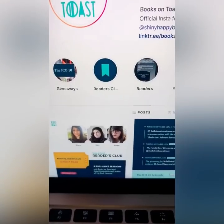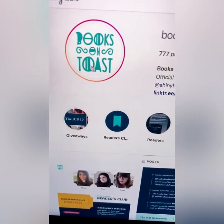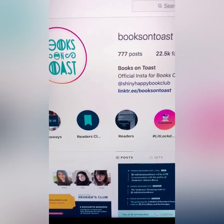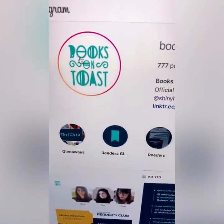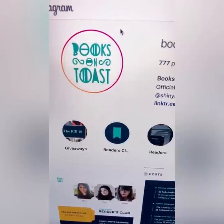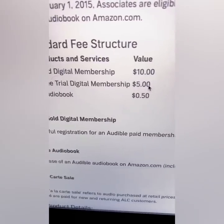Let's do the math. There's 22,000 followers on this page. Imagine you do a deal with this person and you pay them to do a sponsored post. Out of 22,000, let's say 5,000 people actually watch the story. Of those, say a thousand swipe up. And out of that thousand, let's say only 200 people sign up for a free trial — they didn't even buy it. 200 times five is $1,000.